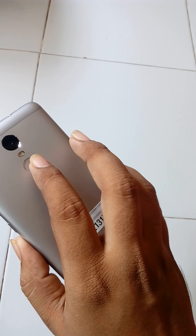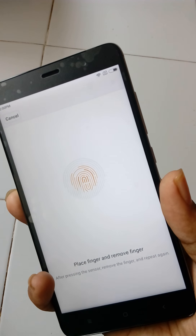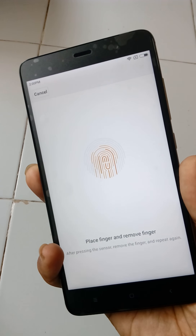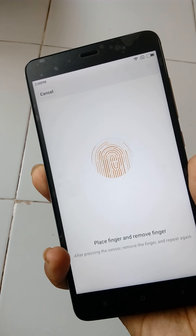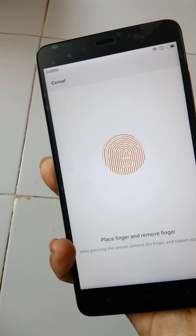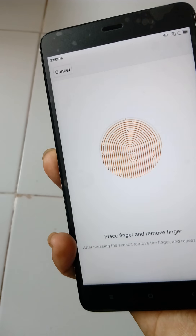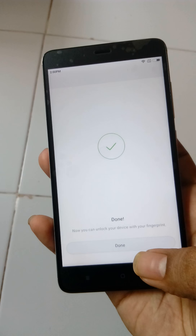On the back side, place your finger on the scanner and hold it. All the lines will turn dark when the scan is complete, and then the setup is successfully done.